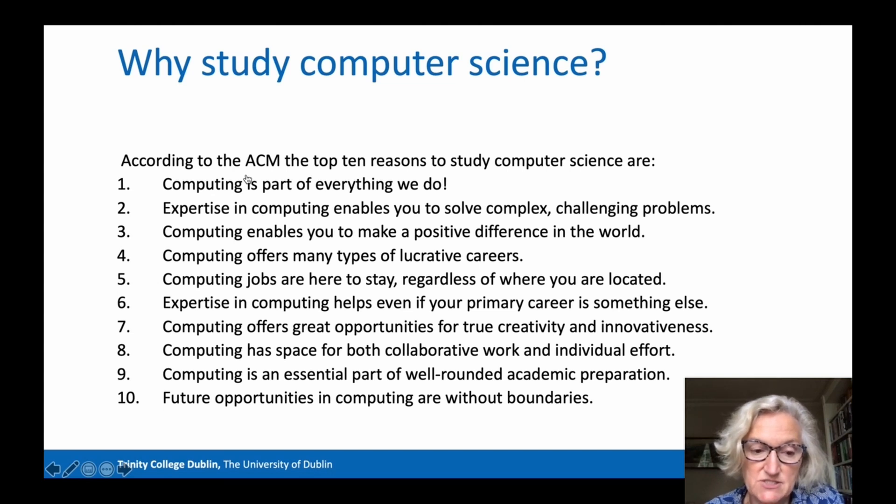Item six is important here in the context of the Joint Honours programme: expertise in computing helps even if your primary degree is something else, or in our case, if it's part of a broader degree. Many of you may think of computer scientists as geeks with no creative ability and no interest in working with other people, but the opposite is the case. Working as a computer scientist involves creativity, innovation and collaborative work.